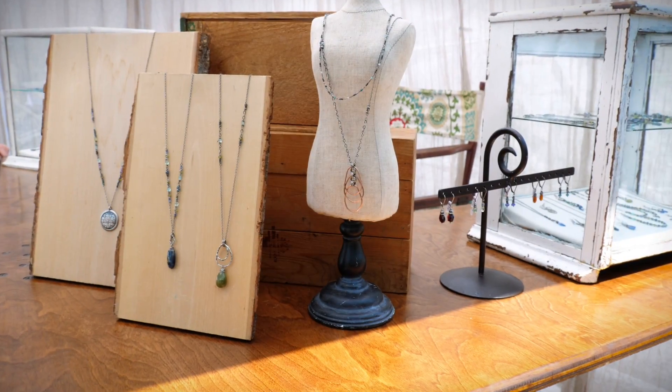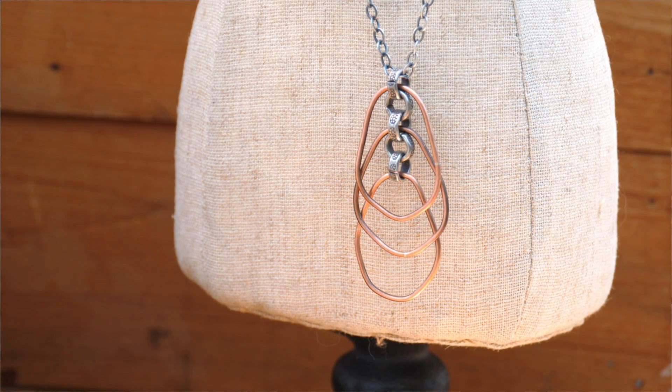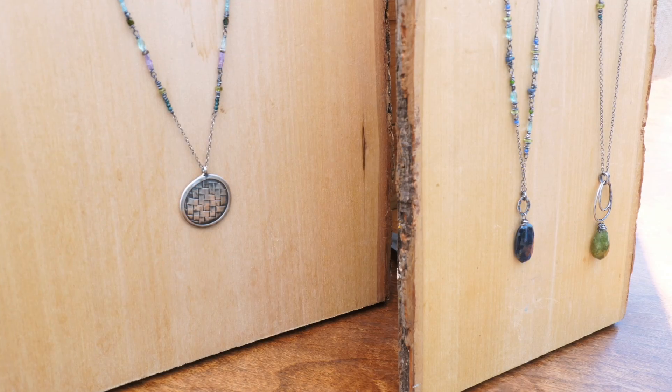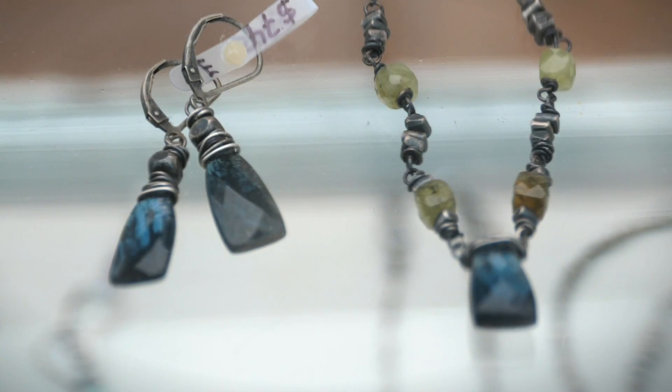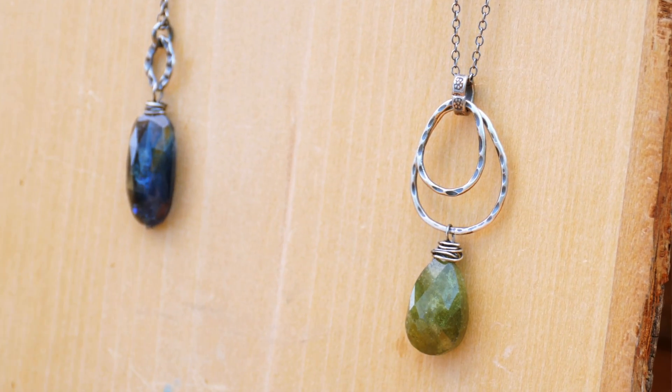I specialize in sterling silver and semi-precious stones. I metal smith some of the metal. I also use Thai silver, which is made by the Karen Hill Tribe in Thailand. The stones are hand chosen by me. I go to Tucson every year to the Tucson gem shows and I hand pick each and every one of them.